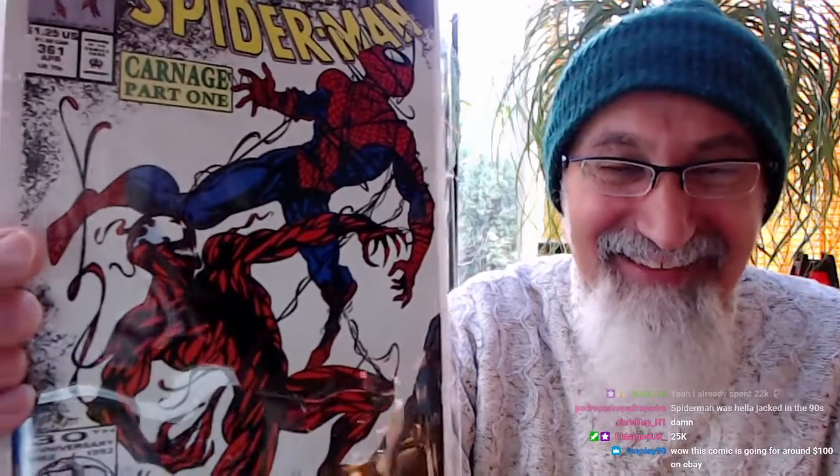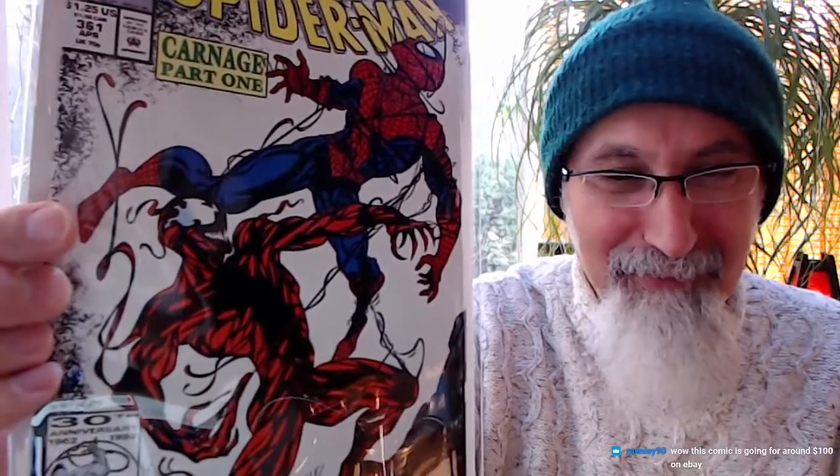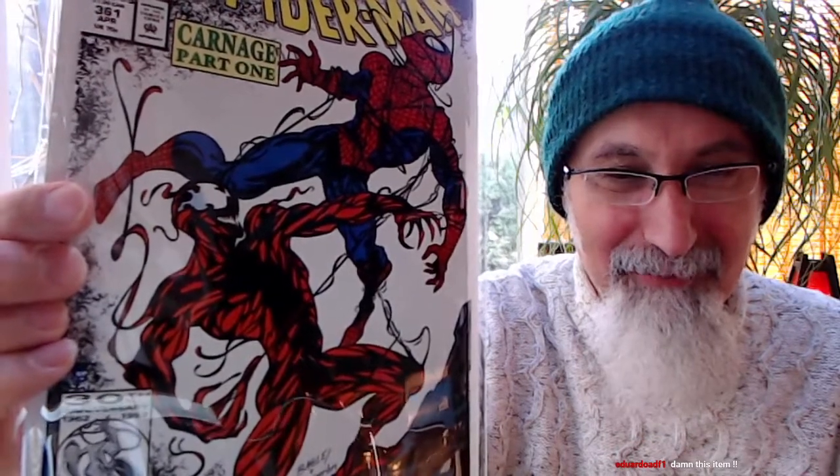Sleepy Waves is in with 20,000 points! Randall says he's already spent 22,000. Elder God is in with 25,000 points, topping Randall's 22,000.